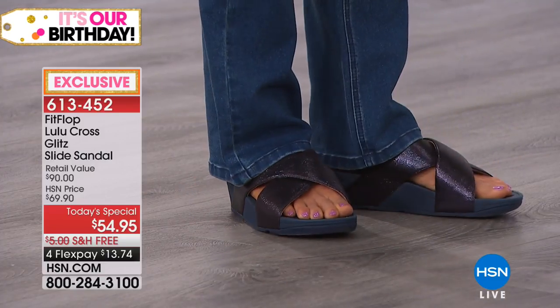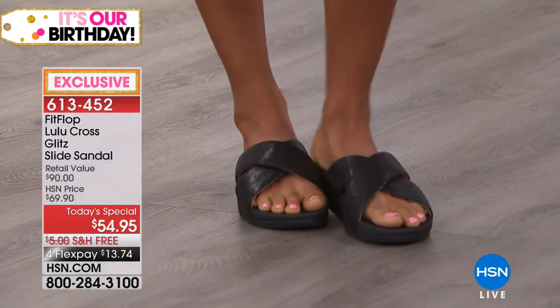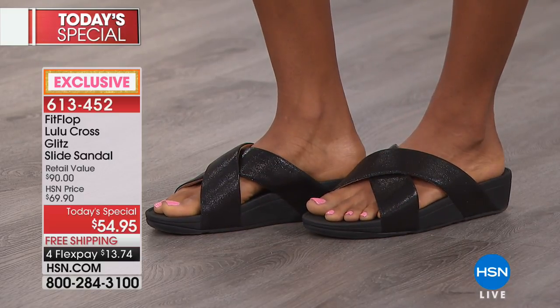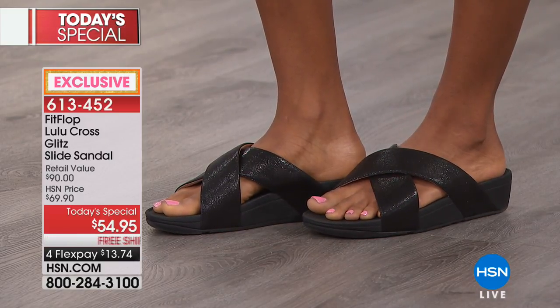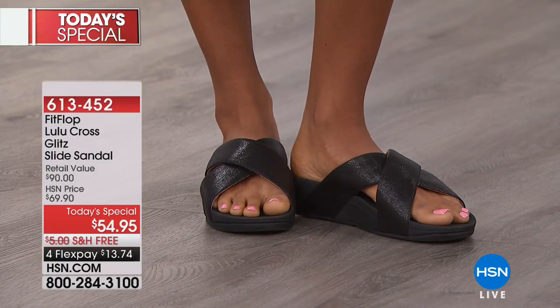We go sizes five through eleven, whole sizes. If you are a half size, you want to size down — so if you're an eight and a half, go to an eight. It is now the last chance to get that gorgeous pewter. When you see it on our models, you're going to understand why it's so limited — it is beautiful.